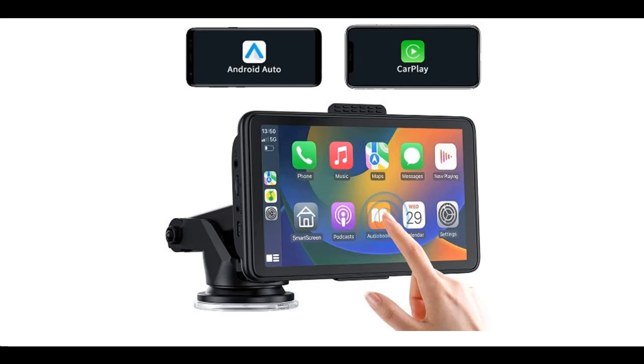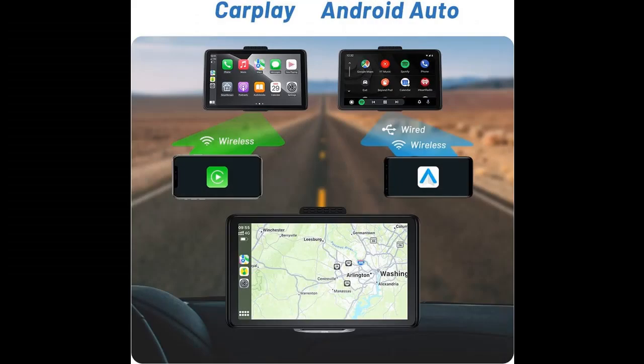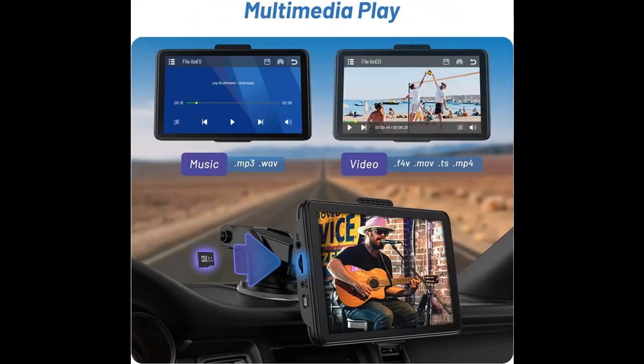Wireless Apple CarPlay: Our Portable Car Stereo lets your iPhone connect to your car's infotainment system via Bluetooth. With this feature, you can access a range of features such as Maps, Messages, Calls, Music, and more — all through the car's touchscreen or voice commands. This provides a safer and more convenient driving experience; you can keep your focus on the road while staying connected to the digital world.